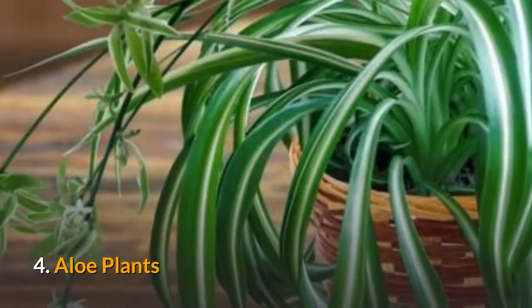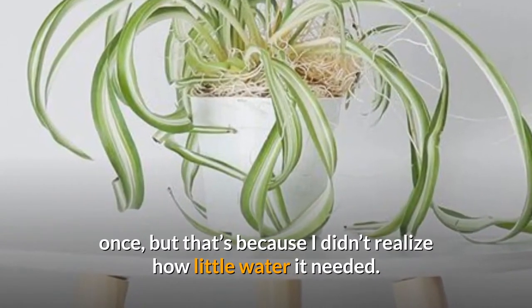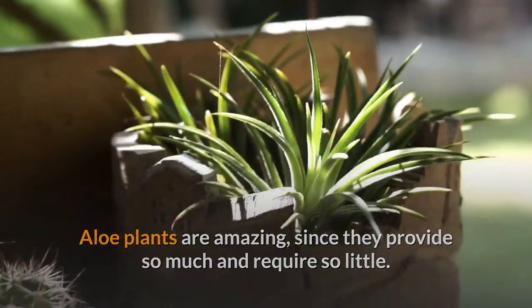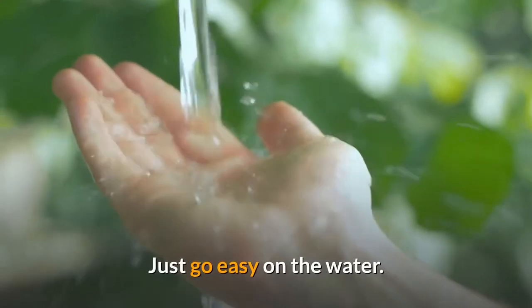4. Aloe Plants. I'm going to be honest here — I did accidentally kill an aloe plant once, but that's because I didn't realize how little water it needed. Aloe plants are amazing, since they provide so much and require so little. They do enjoy the sun and they grow pretty quickly, so it's a plant worth adding to your collection. Just go easy on the water.